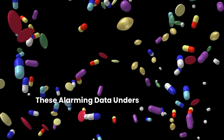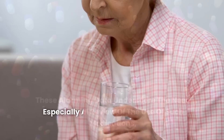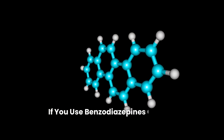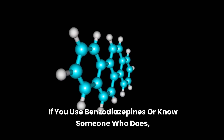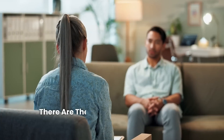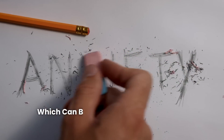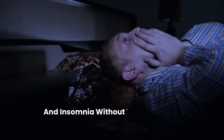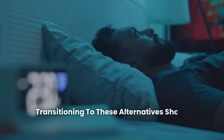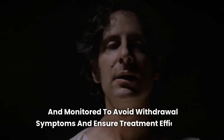These alarming data underscore the need for a critical review of the use of such medications, especially among the elderly, who are more vulnerable to adverse effects. If you use benzodiazepines or know someone who does, it is essential to discuss these risks with a healthcare professional. There are therapeutic alternatives, such as cognitive behavioral therapy, which can be equally effective in treating anxiety and insomnia without the same risks associated with dementia. Transitioning to these alternatives should be carefully planned and monitored to avoid withdrawal symptoms and ensure treatment efficacy.